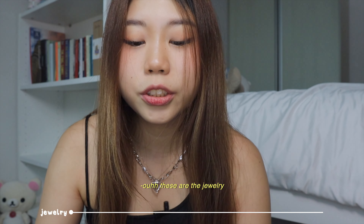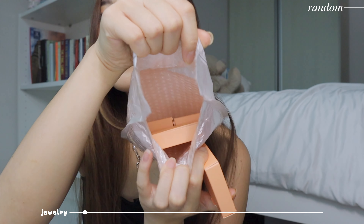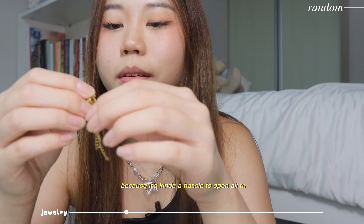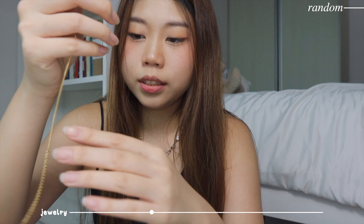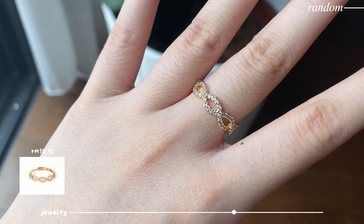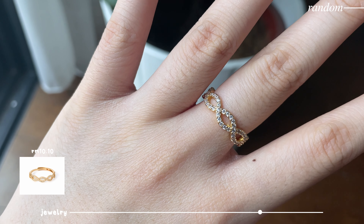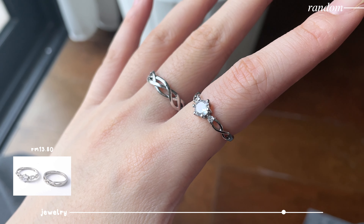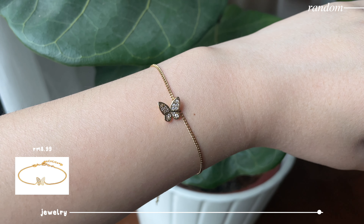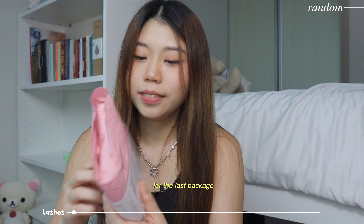I have two more parcels - these are the jewelry. I'll just show one because it's a hassle to open all of them, and I'll film the rest in a montage. The packaging is already so good and cute - it's in this pink color.